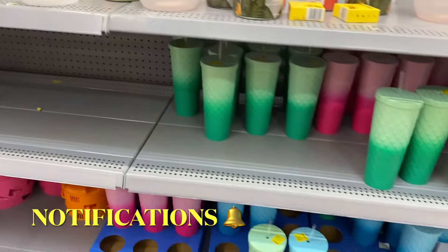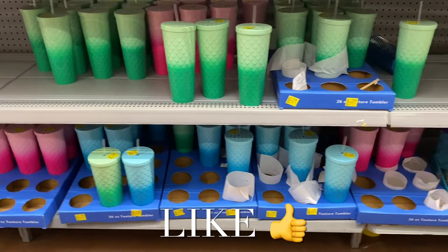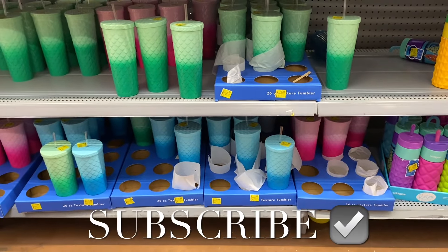There's a lot of summer stuff on clearance, but I had so much fun showing you everything. If you like my channel, go ahead and like, subscribe, and comment, and I'll keep bringing more. Thank you for watching and I'll see you in the next video!